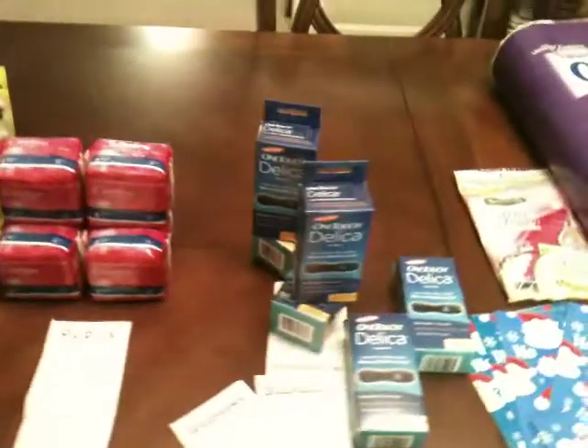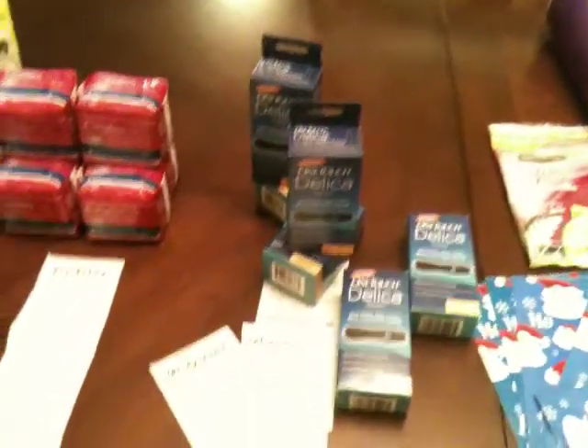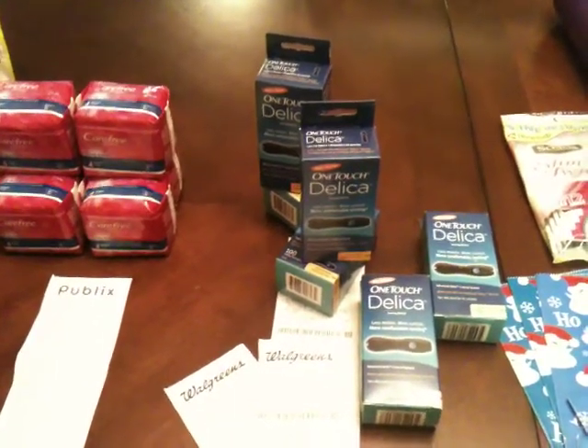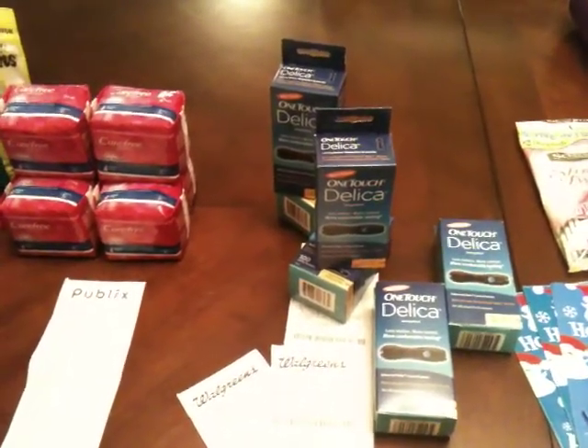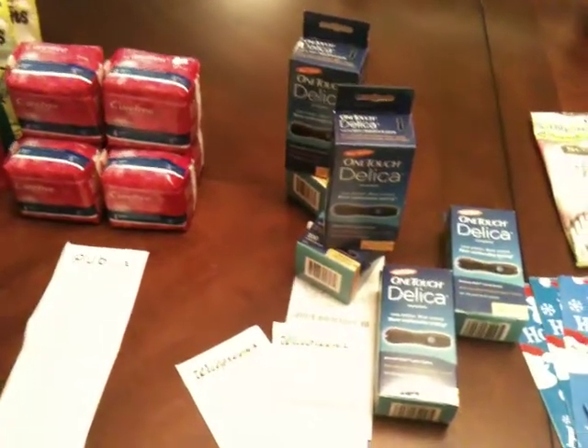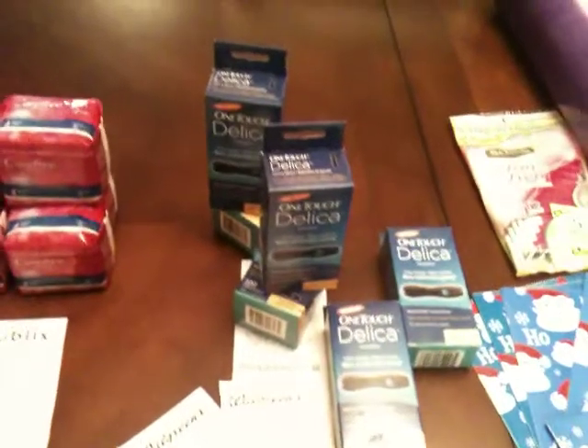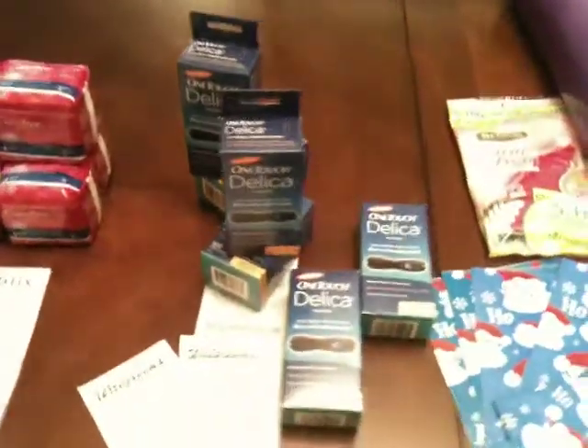I did a video yesterday about the OneTouchDelica lancet devices. The coupons are available on smartsource.com, so if you haven't seen that video, check it out. I'm not going to go into too much detail here — just see that video and it'll tell you everything about that coupon.